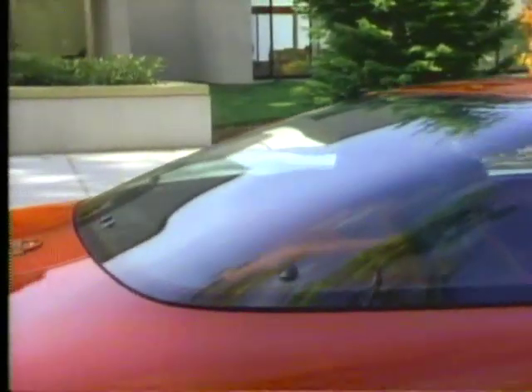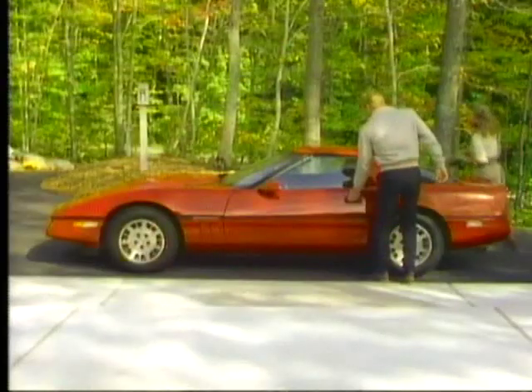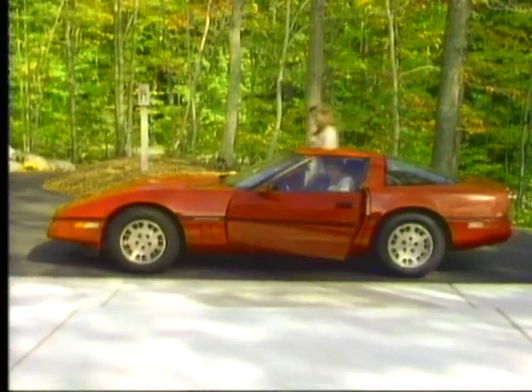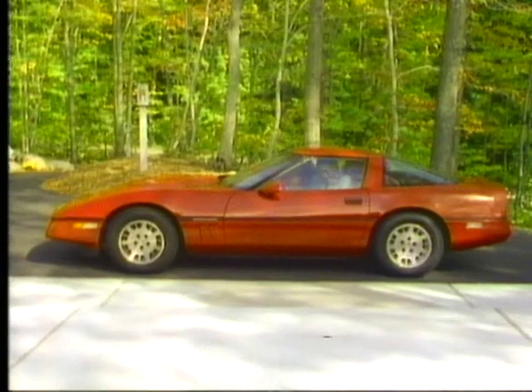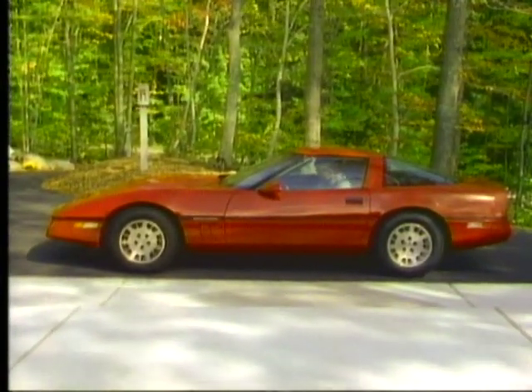Molded fast-back glass and the integral rear spoiler enhance airflow over the vehicle to keep Corvette glued to the road. Corvette's streamlined shape pays off with a .340 coefficient of drag, a 23% improvement over the 1982 Corvette.